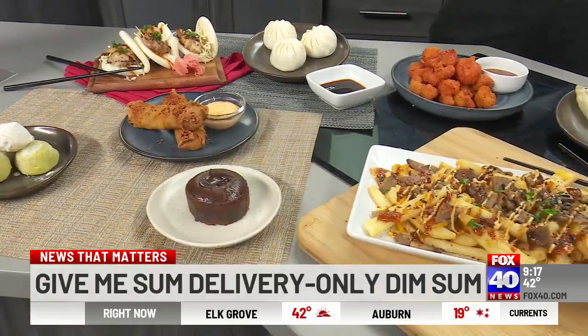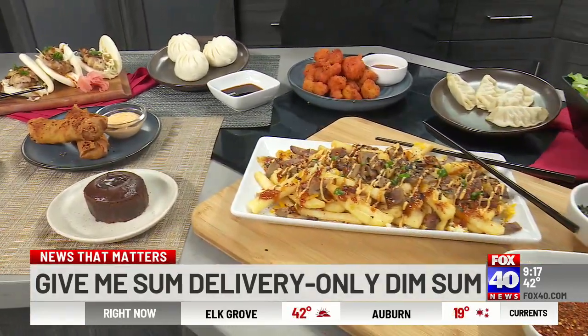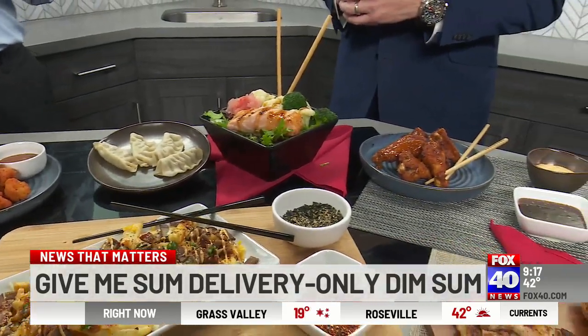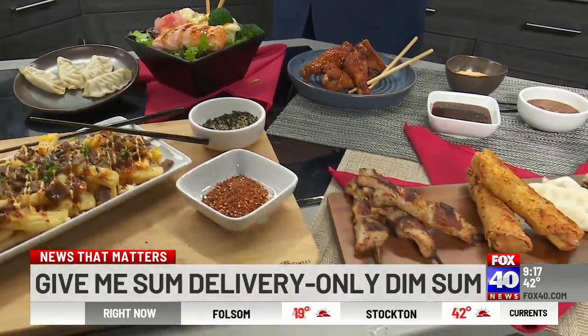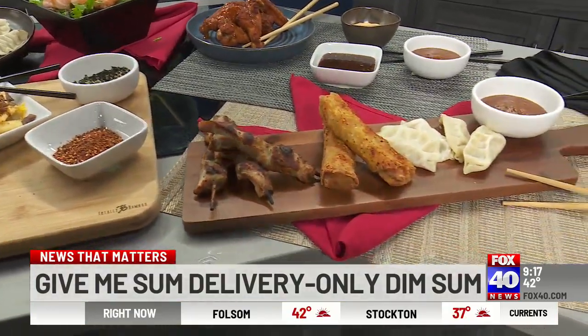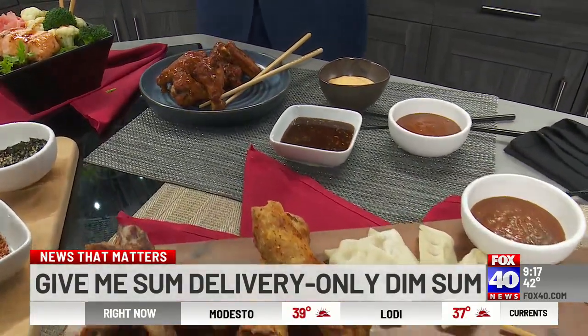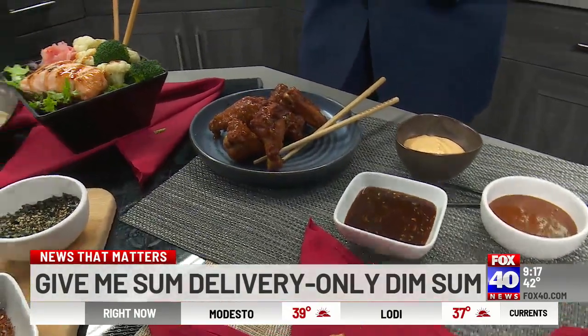Givemesomedimsum.com is where I can find it, and if I do want to go to a place where I can pick it up, you can arrange for that as well. It's givemesomedimsum.com, and then it directs you to delivery or pickup through any of the third-party companies — DoorDash, Uber Eats, and GrubHub.